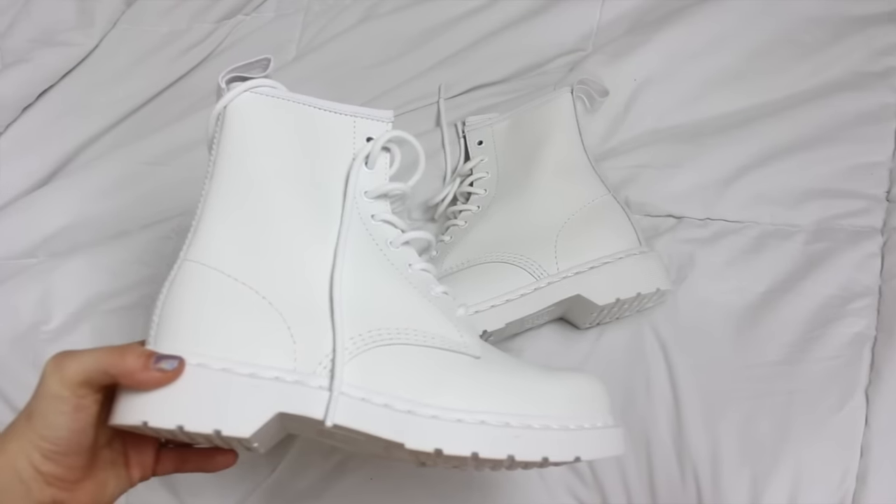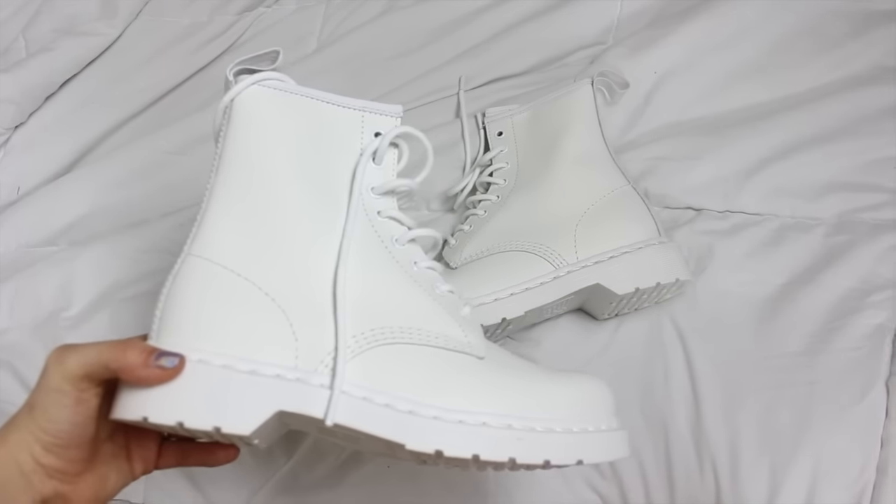The next stuff that I have to show you are shoes. This company called Zouji kindly gifted me with these items, so thank you so much — literally you spoiled me. First pair of shoes from Zouji are Doc Martens. I've never really been a fan of Doc Martens on myself personally, but I saw these and I was like, these are a must. They're all white — they're feminine but still a bit boyish like Doc Martens are. I love them to death.